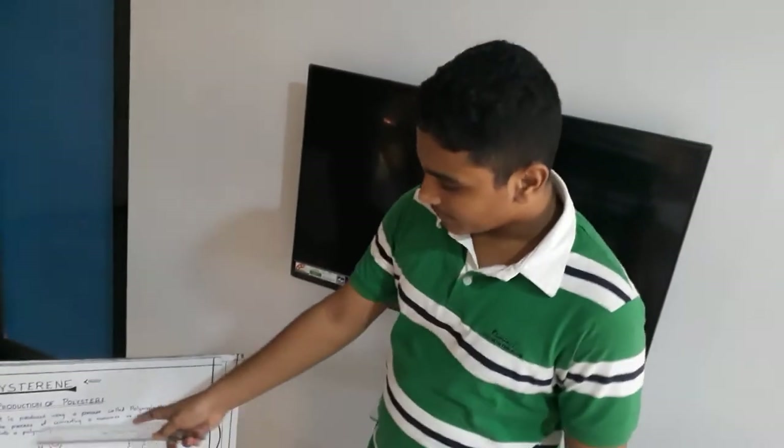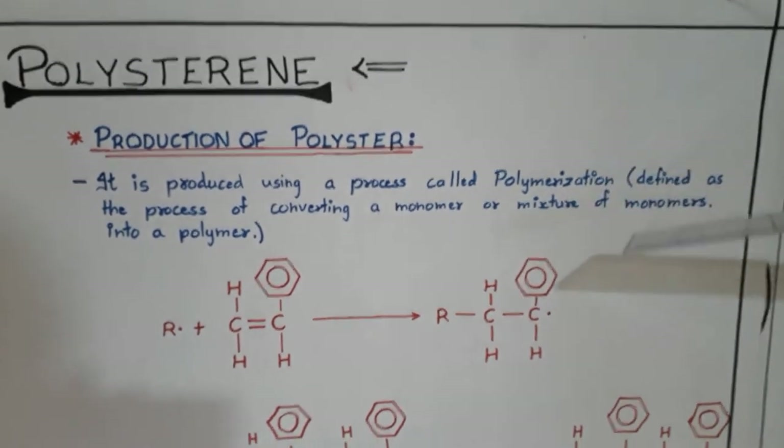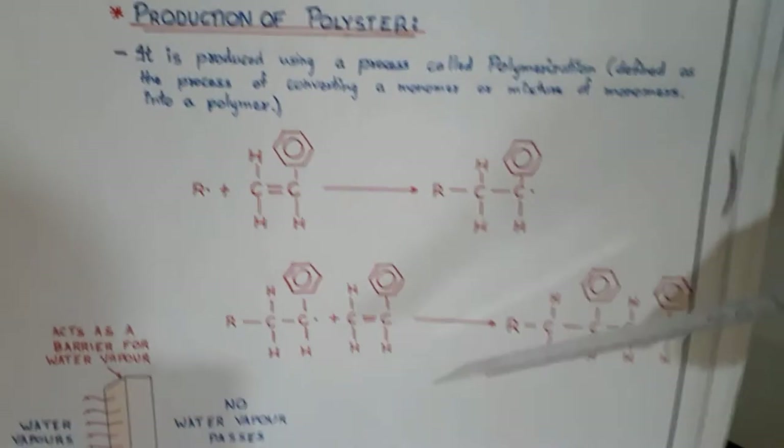How is polystyrene produced? It is produced by a process called polymerization, defined as a process of converting a monomer or mixture of monomers into a polymer. This process is shown in the figure.